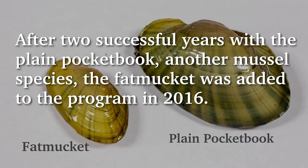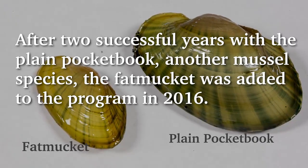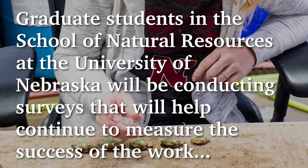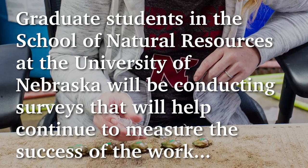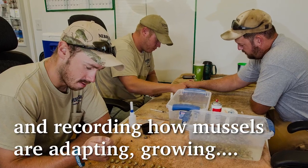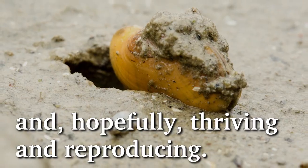After two successful years with the Plain Pocketbook, another mussel species — the Fat Mucket — was added to the program in 2016. Graduate students in the School of Natural Resources at the University of Nebraska-Lincoln will be conducting surveys that will help measure the success of the work, including locating, monitoring, and recording how mussels are adapting, growing, and hopefully thriving and reproducing.